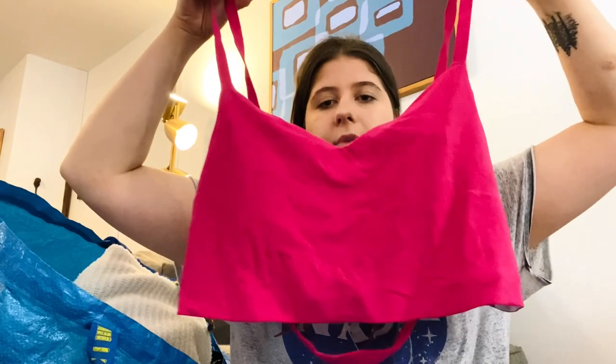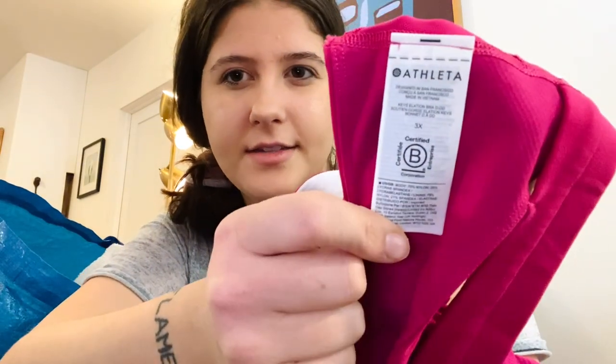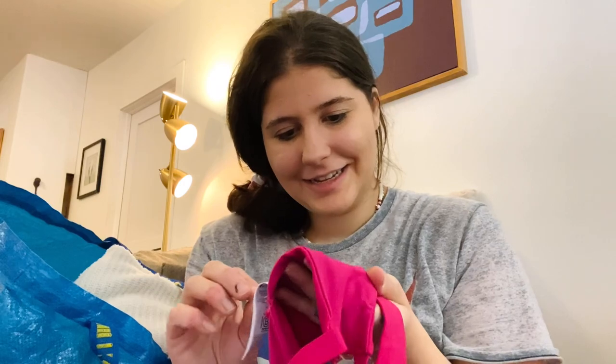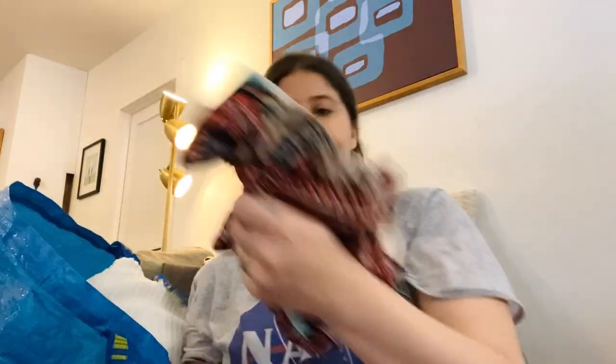Next is a sports bra in really great condition — like a pink color with strappy back. This is Athleta in a size 3X. Finding plus-size Athleta seems kind of rare. Wait — it says Athleta x Alicia Keys, so it's a collab! That's so cool, I love her.